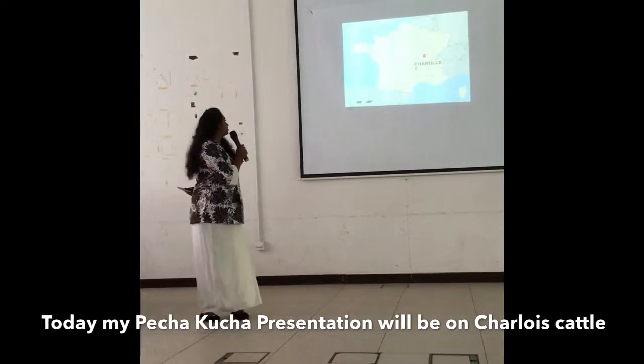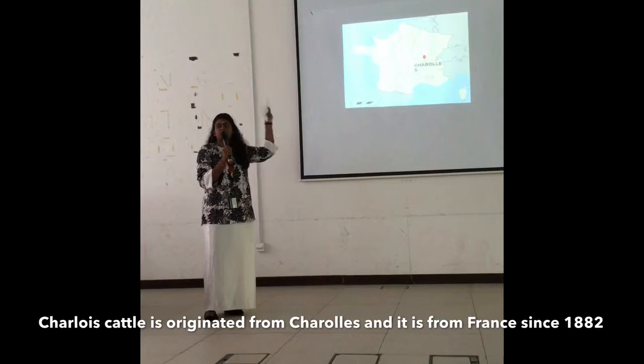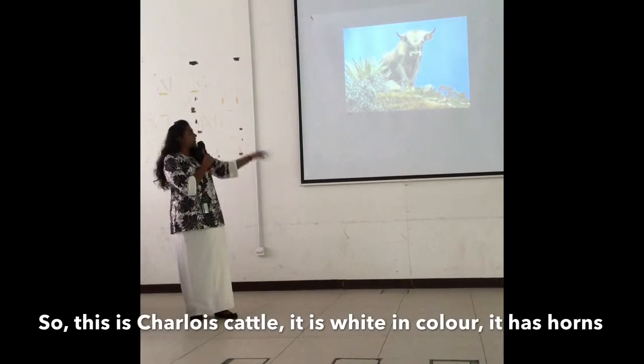Today my presentation will be on Charolais cattle. Charolais has originated from Charolais and it spread in the mainland. This is Charolais cattle.